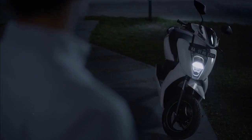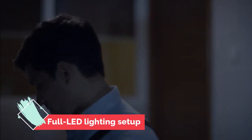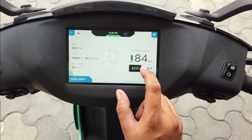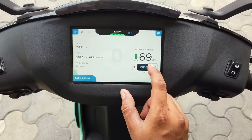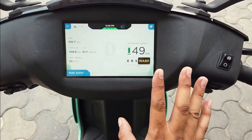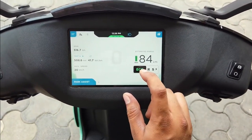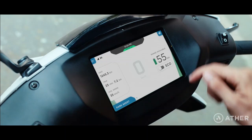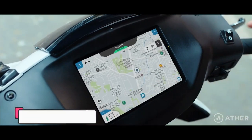The Ather 450X gets a full LED lighting setup. Besides that, it also gets an Android-based 7.0-inch instrument cluster with Bluetooth 4.2 and 4G LTE connectivity. There are three riding modes on offer: Eco, Ride, and Sport, along with park assist and a sidestand sensor.